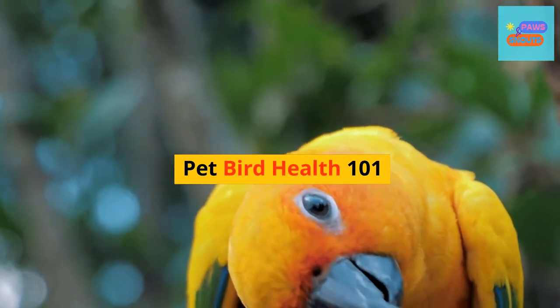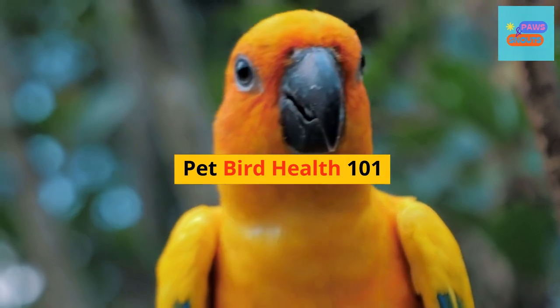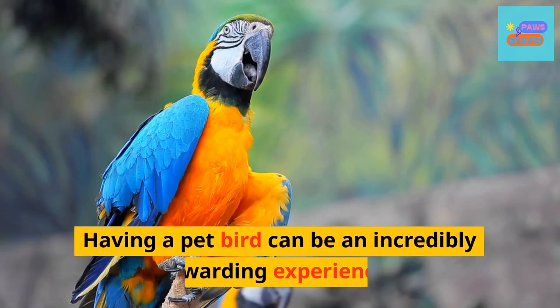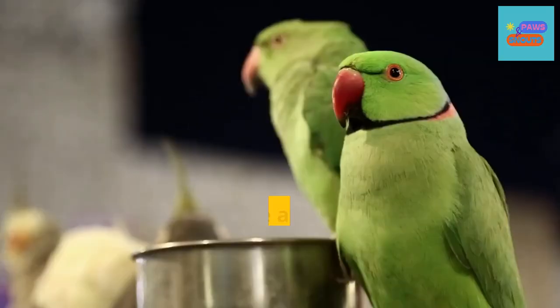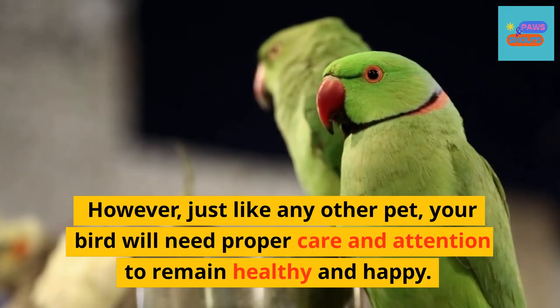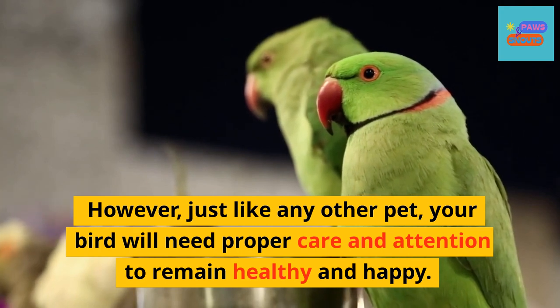Pet Bird Health 101. Having a pet bird can be an incredibly rewarding experience. However, just like any other pet, your bird will need proper care and attention to remain healthy and happy.